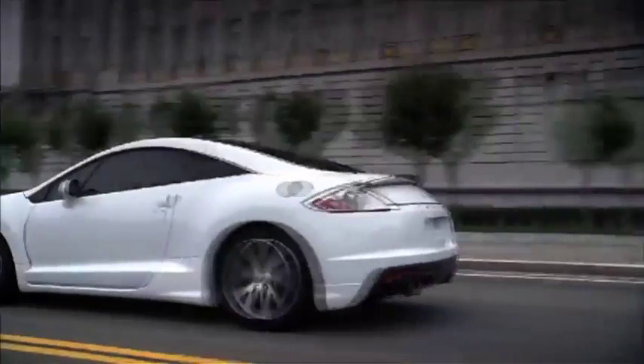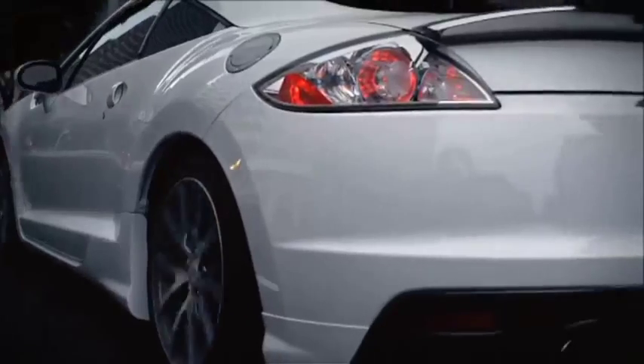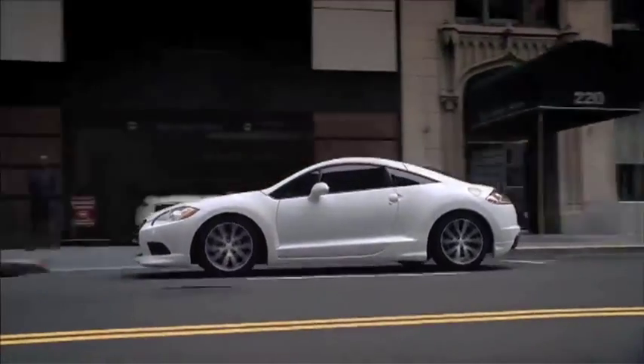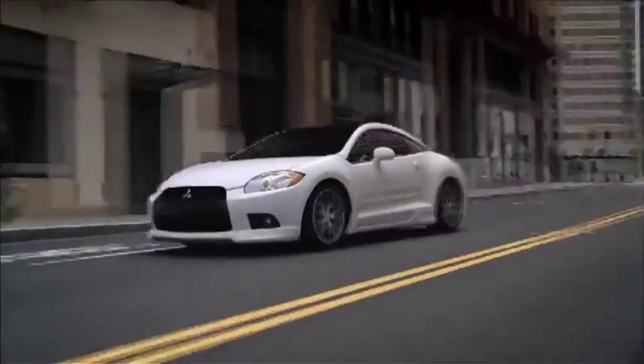Now let me show you a quick video of the vehicle you are interested in. The dynamically styled, fun-to-drive Eclipse enters the 2012 model year with a new SE edition and a new exterior color. With its unique black roof and blacked-out grille, there's nothing else like it on the road.